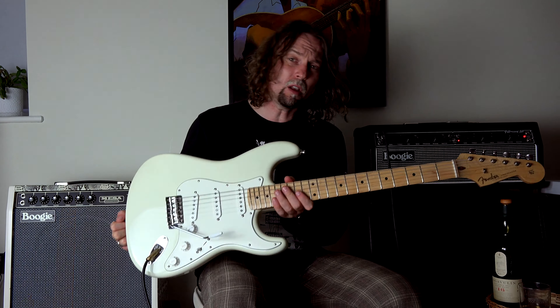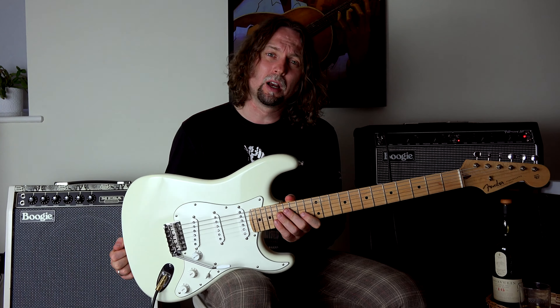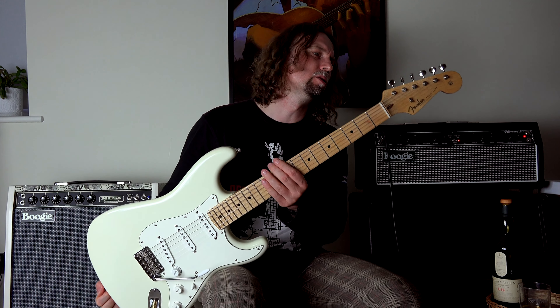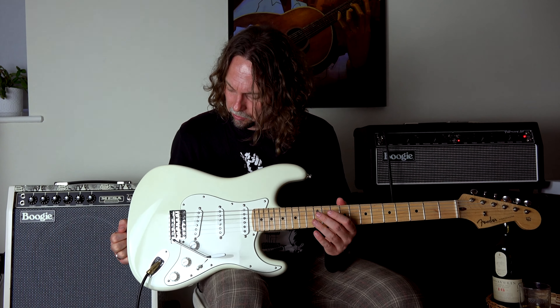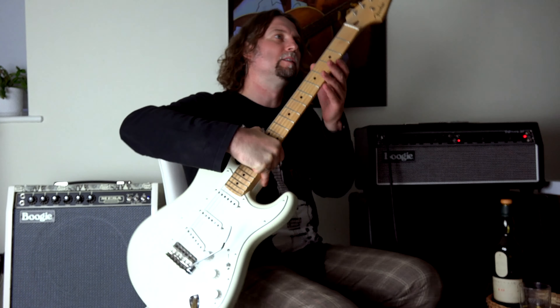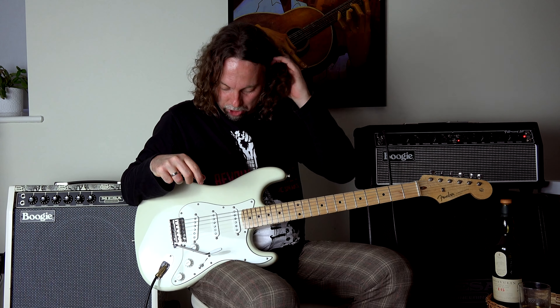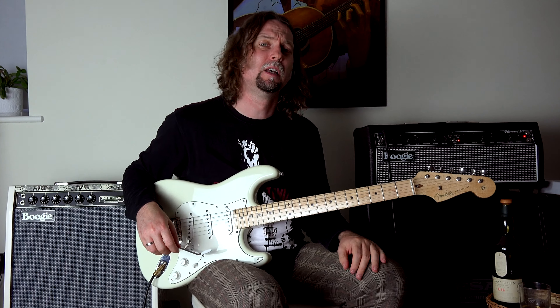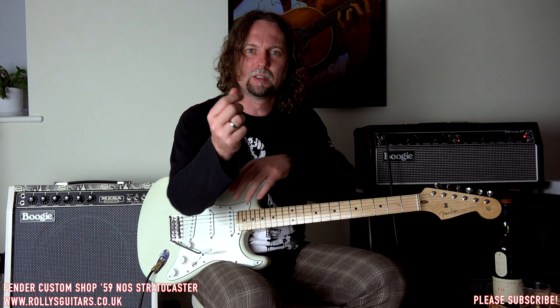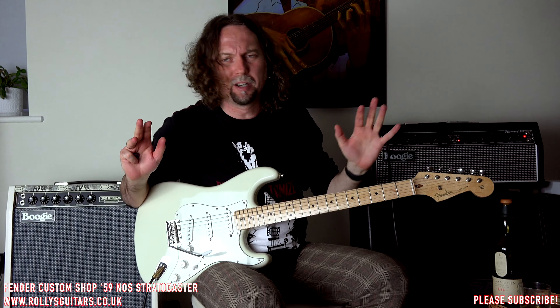Be prepared, this is going to be long. The star guest of the show is this Fender Custom Shop 59 Stratocaster. This is a 59 dealer select limited edition Custom Shop Stratocaster from 2016. You can see it here — it has this limited edition Custom Shop badge. What dealer select means is Guitar Guitar, who produced this instrument, sent a list of their favorite options on a Strat and ordered this guitar, so it has very, very interesting features.